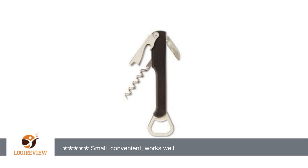A customer wrote: the title says it all. It's more attractive and has a better handle than most of its kind, and a closed-in bottle cap opener is easier to use and works better than the usual hook style.